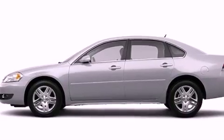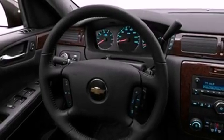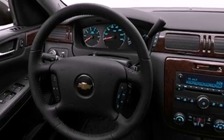All of the following features are included: aluminum wheels, a low-tire pressure indicator, traction control and stability control systems, and a CD player.